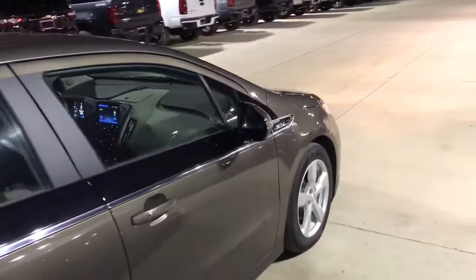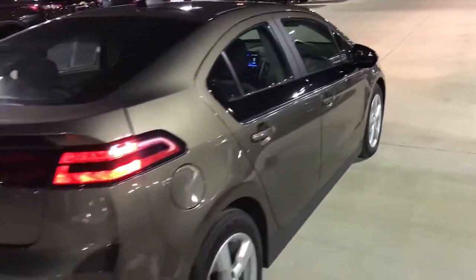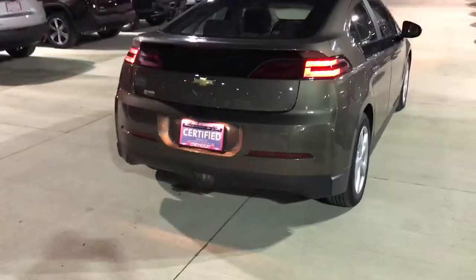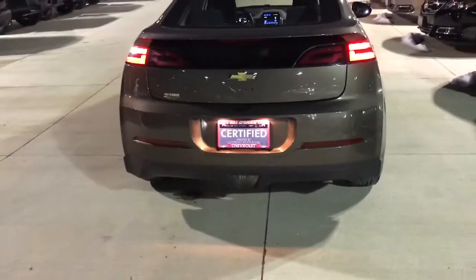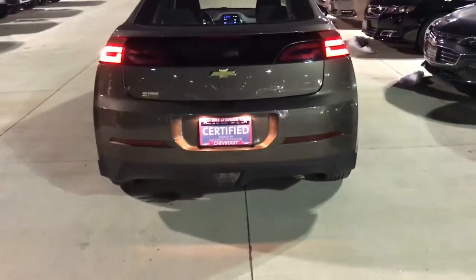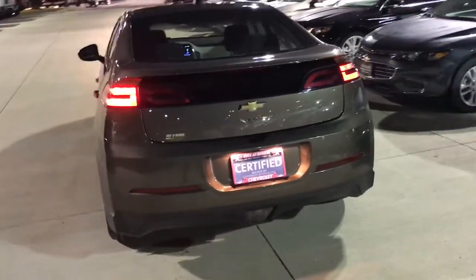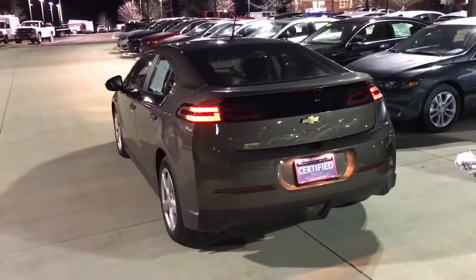The bumper-to-bumper warranty goes to 4 years or 48,000 miles from the factory, and powertrain goes to 6 years or 100,000 miles from the factory. Great value built in with the certified warranty, and it gives you the peace of mind knowing if something does go wrong wherever you are in the country, you are covered.